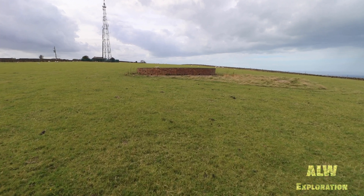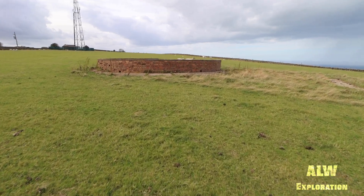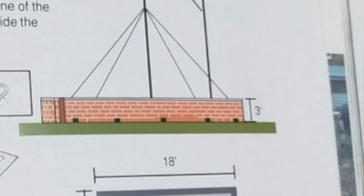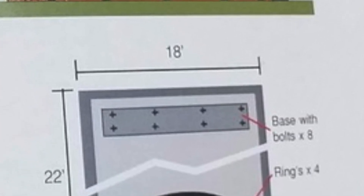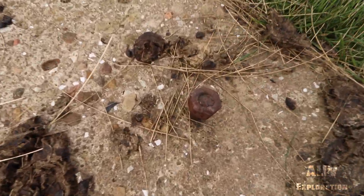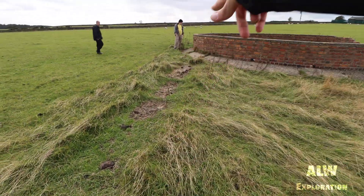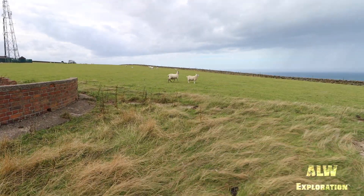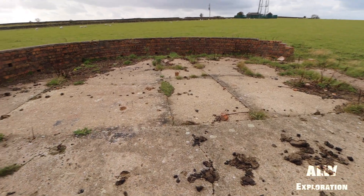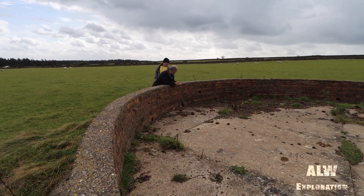Let's now see what is left behind in this former military research installation. There's a concrete pad here and there. There's been an aerial here or something. Concrete plinth and it's got big bolts on it. There's a concrete pad there, and another one there.